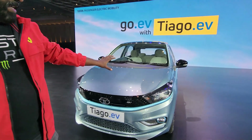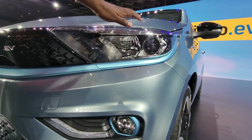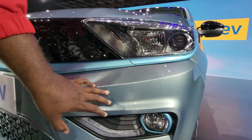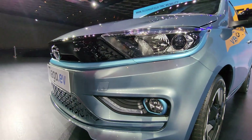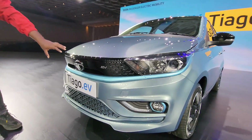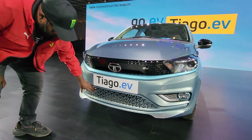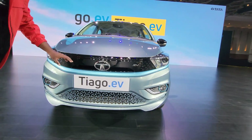Let's start with the design. The design silhouette remains the same — you have the projector headlamps, DRLs, fog lamps, everything feature-packed without leaving any stone unturned. When you look at the design influence, you can see the EV essence and theme being imbibed into the front bumper.